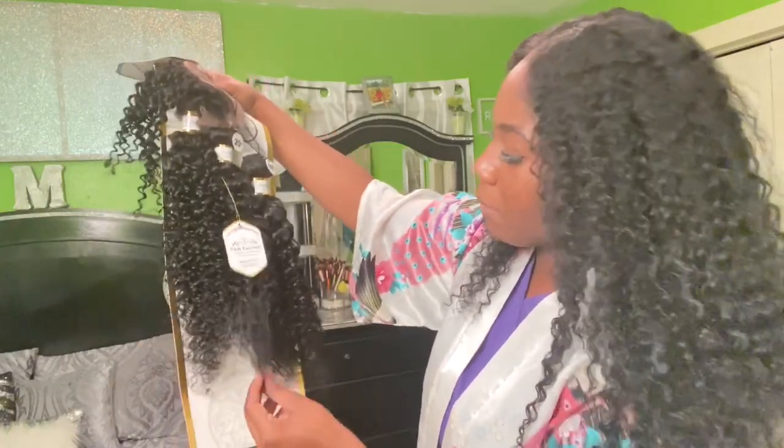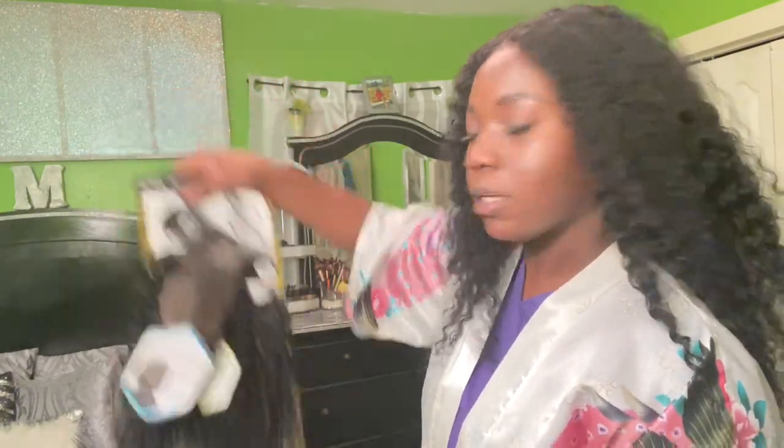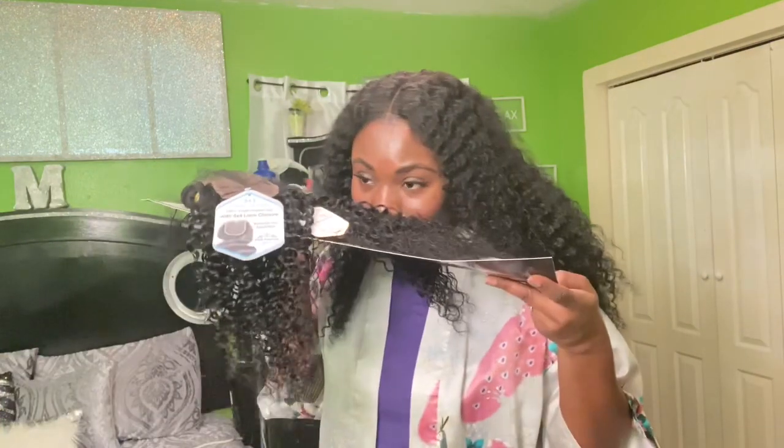My mom is my same height, so her hair would stop right at the same length as me — 18, 20, 22, and a 16 inch closure. The hair doesn't smell weird because some hairs have a chemical smell. This one smells delicious. I love the hair weave, I love it.